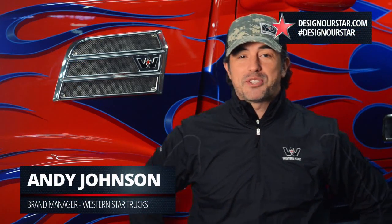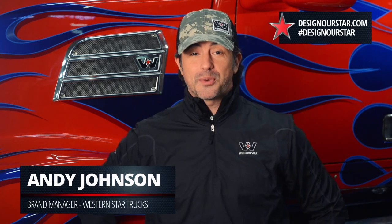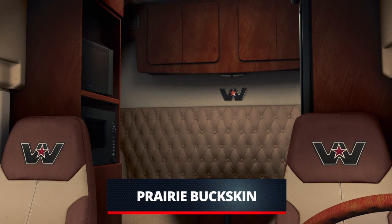Hey everybody, it's Andy Johnson again, brand manager for Western Star Trucks, and welcome to another round of the Design Art Star Challenge 2. It's been a while but we're back, coming back strong because this is the paint round, one of my favorites. Last round you guys chose interior and the winner was prairie buckskin, which is a great neutral — it's a tan color and goes well with anything.